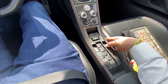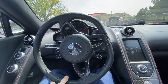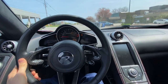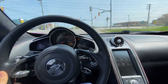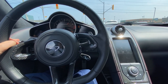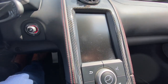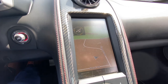Absolutely incredible sounding vehicle. We're going to put it into drive here. The touchscreen nav is not exactly state-of-the-art, but it does have Bluetooth and navigation. It's about the same as a 1999 Toyota Corolla, but at least it has it.